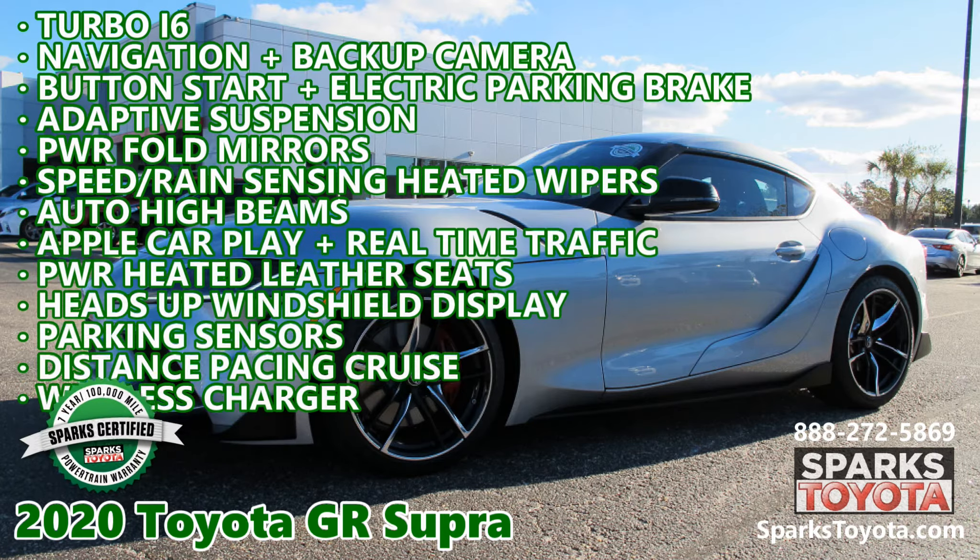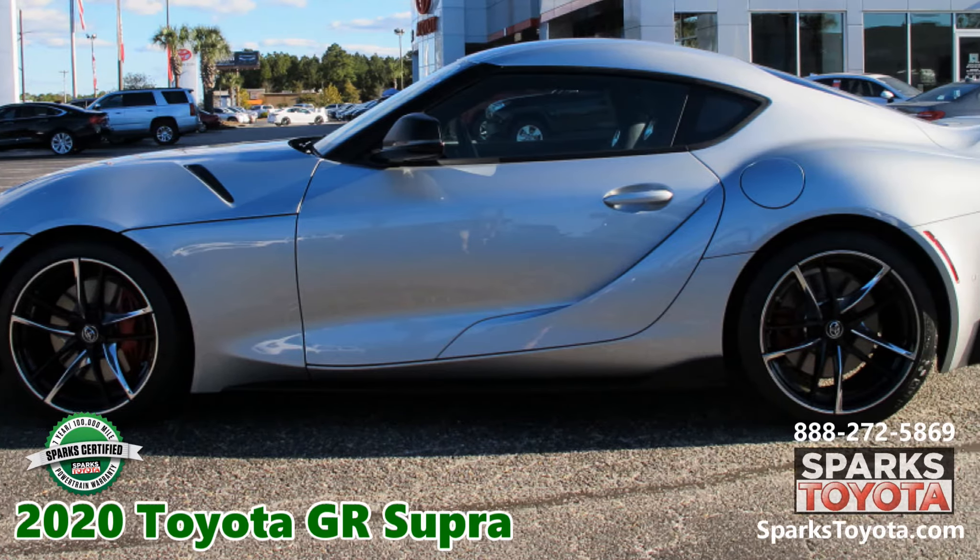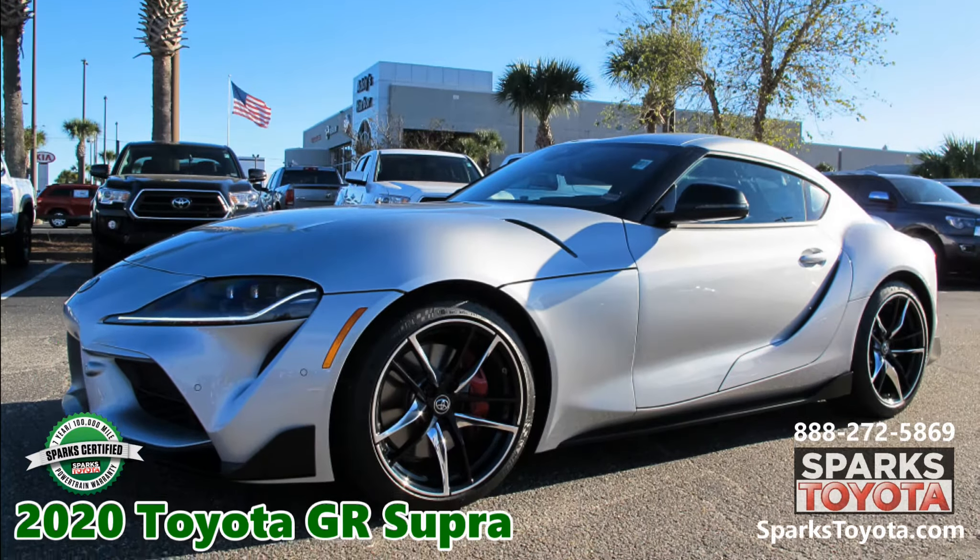2020 Toyota GR Supra 3.0 Premium at Sparks Toyota in Myrtle Beach, South Carolina. It comes with a 7-year, 100,000-mile certified warranty and much more.